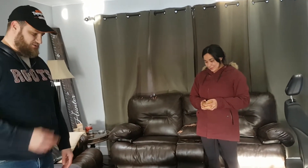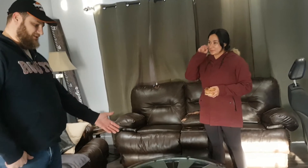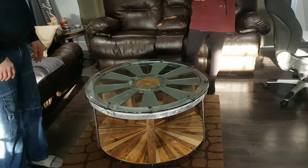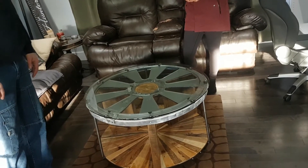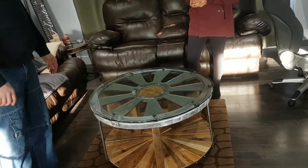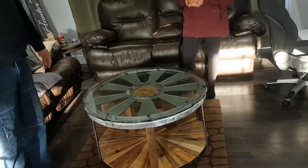It worked out perfect because I had that piece of glass — it was from somebody who threw out an old coffee table. So I had the glass top from that. If you look real close there's a couple little scratches on the glass, but that's part of it — that's character, the whole thing.